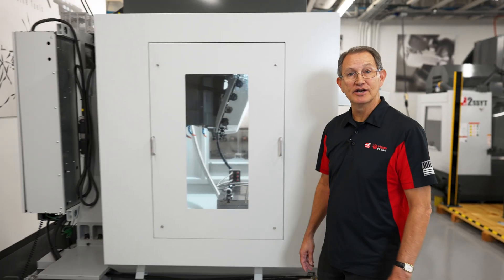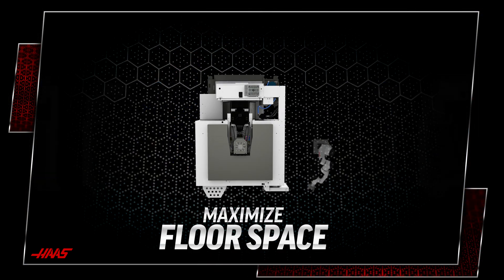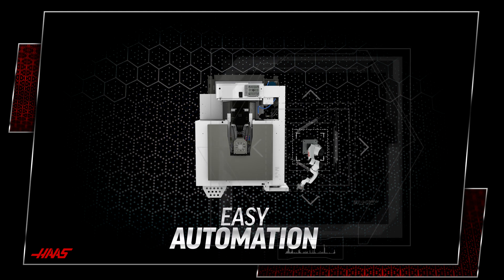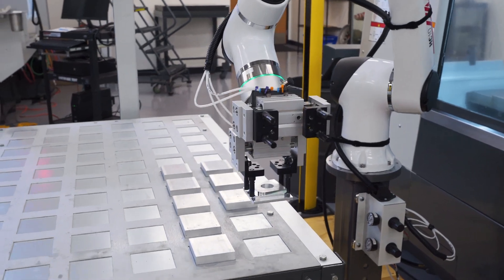The compact footprint and rear chip discharge of the DC-1 allow machines to be placed side-by-side to maximize floor space and provide easy side access for automation systems like our Haas robot packages or cobots, helping you enter into the world of unattended operation to produce even more parts.